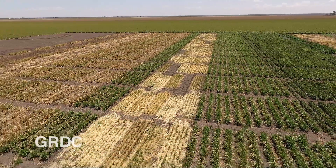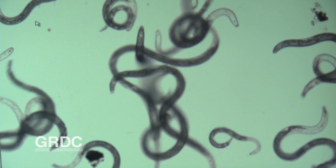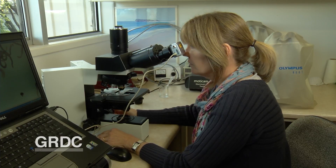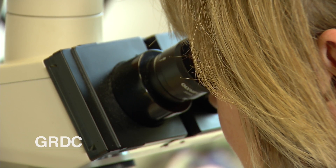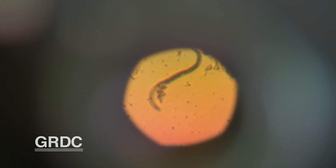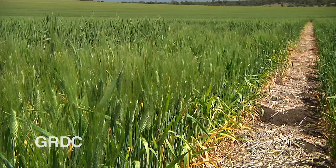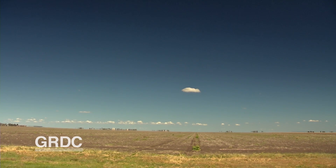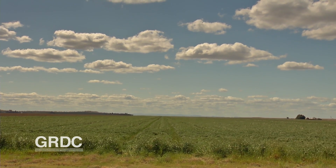The latest research into one of the northern region's most damaging cereal diseases, root lesion nematodes, is delivering good news to grain growers. It might be microscopic, but its impact is huge. Intolerant wheat varieties can experience yield losses of up to 60 per cent, and the nematode species Pratylenchus thornii is found in about 60 per cent of paddocks.